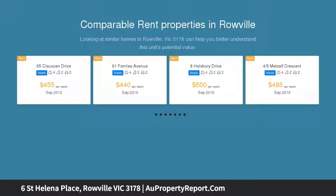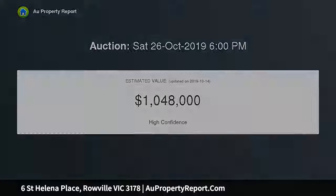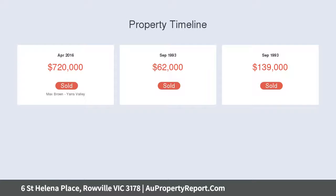Inspiring love at first sight, the home's sleek dimensions run from the formal lounge through to a sumptuous kitchen, meals and family room detailed with stone benches, updated stainless steel appliances including dishwasher, soft closed cabinetry plus subway tile splashbacks.